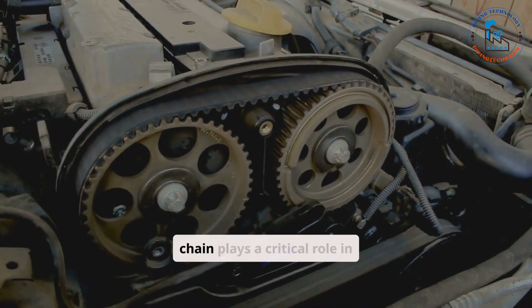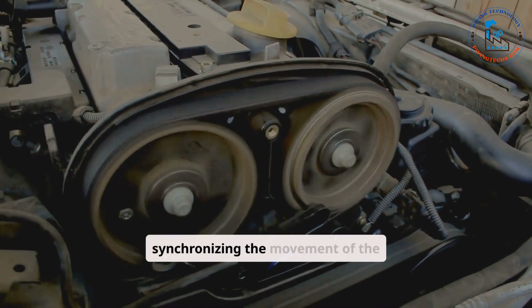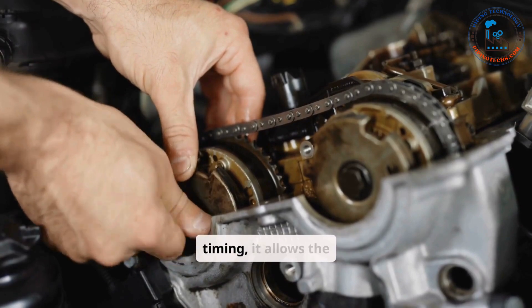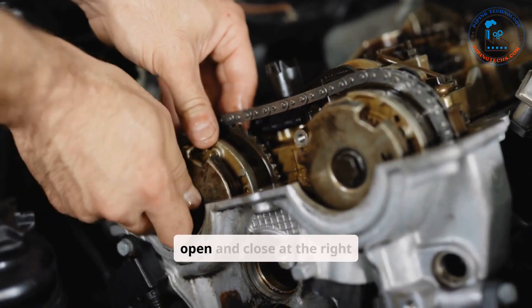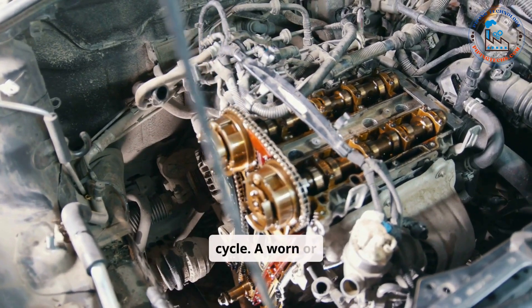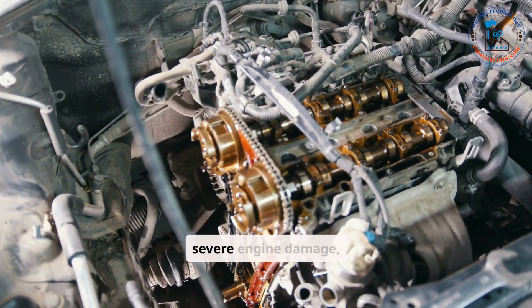The timing belt or chain plays a critical role in synchronizing the movement of the crankshaft and camshaft. By ensuring precise timing, it allows the intake and exhaust valves to open and close at the right moments during the engine cycle. A worn or broken timing belt can cause severe engine damage, making regular inspection and replacement essential.